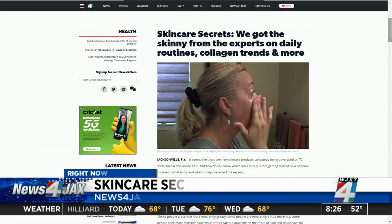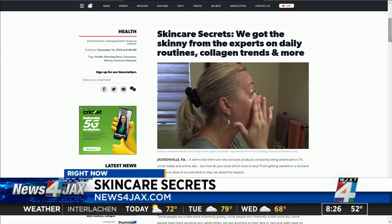If you missed any of our coverage on skincare secrets throughout the morning show, you will find it right on newsforjax.com — including how to get started on a skincare routine, some basics, and also products to skip and the ones that do work, including collagen that actually makes a difference.